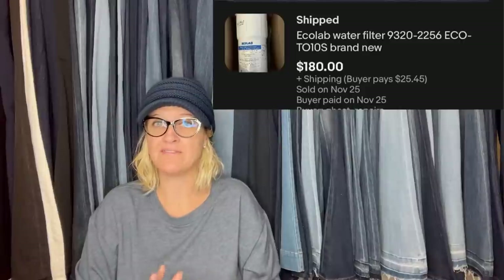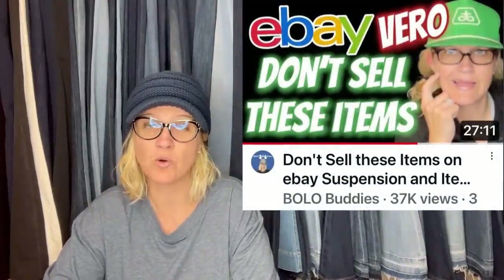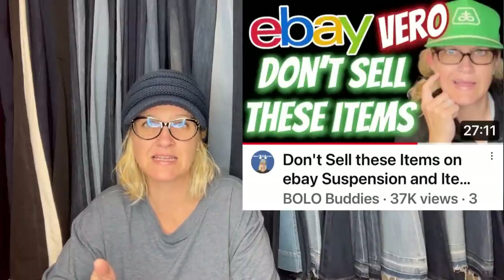I don't know if this is a refrigerator filter or what kind of filter it is. I do know that on my Vero videos some people talk about certain refrigerator filters being a Vero issue. I don't think it's this brand, but I'm not sure. So definitely be careful listing refrigerator filters. If you have not checked out my Vero policy violation videos, I have a whole series.